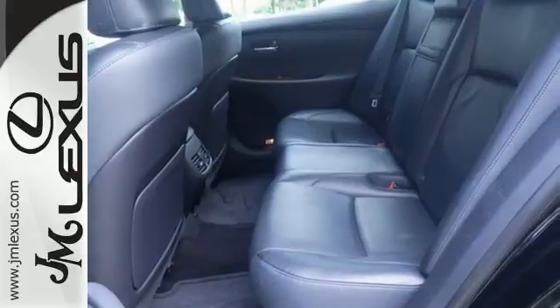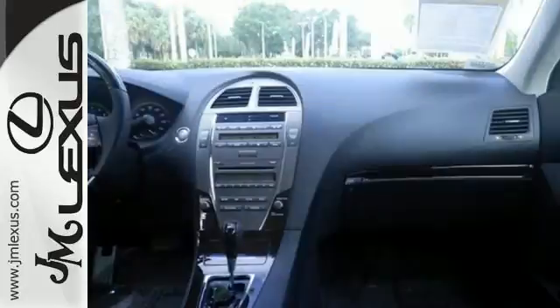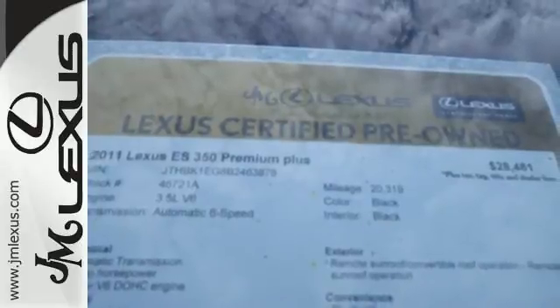If you're looking for a premium yet affordable luxury sedan with a spacious interior, silky smooth ride, and stellar safety ratings, look no further than this spectacular ES350. See it for yourself today.